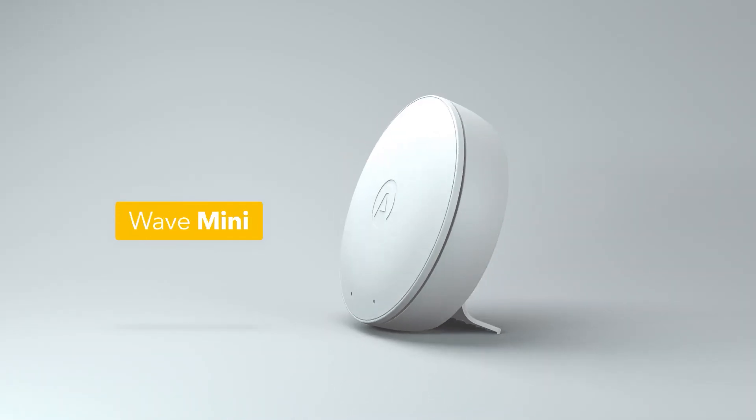We never thought we would be so excited to talk about mold, but here we are. This new feature is now available for all Wave Mini users. So how do we do this? Our data scientists have been working day and night to create an algorithm using sensor data and historical data to be able to predict the likelihood of mold growth in your home.